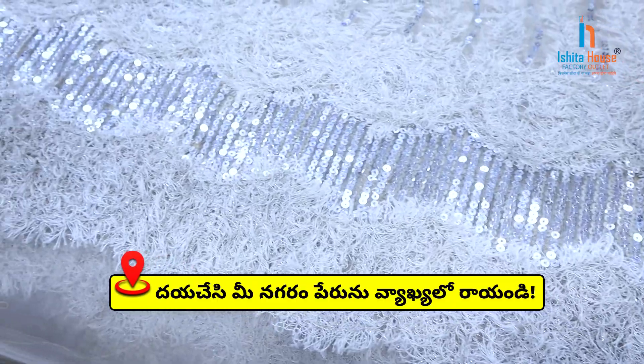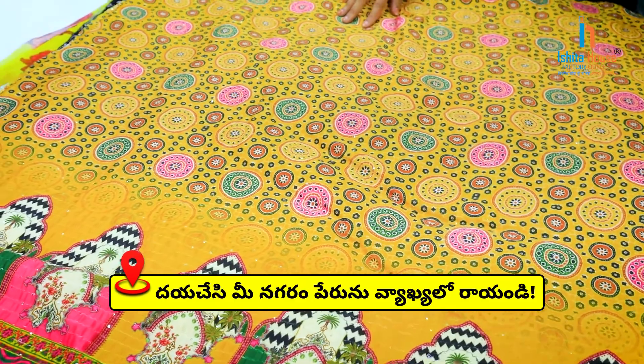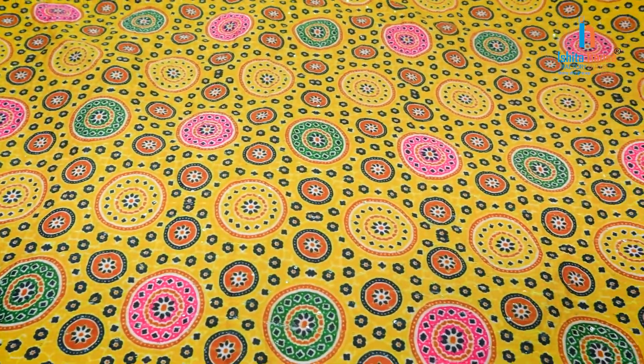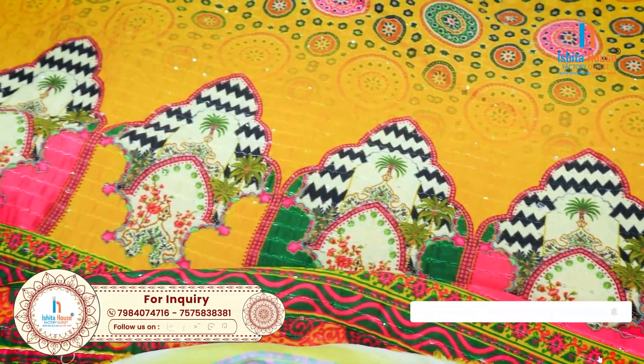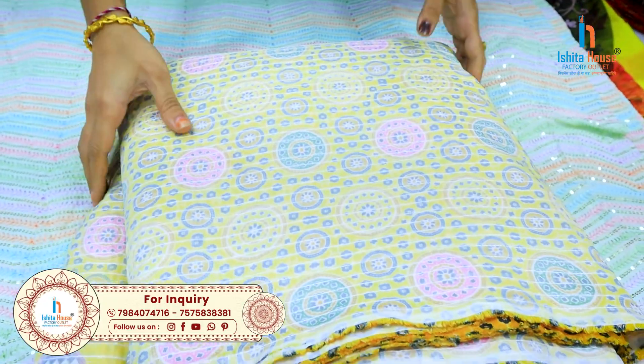If you have a call, you can contact me. You can tell the details, and you can tell the fabric you need. There are many unique designs in this house — you can tell the details and we will help you.